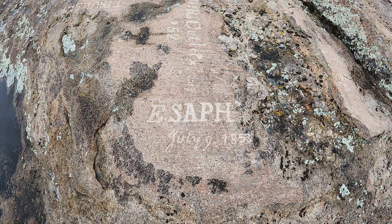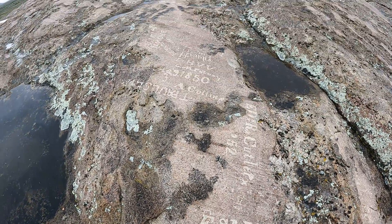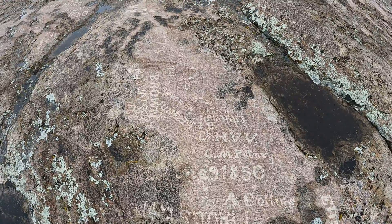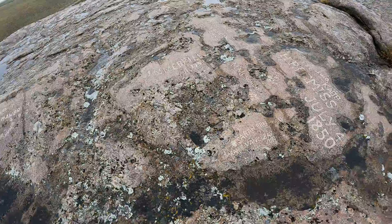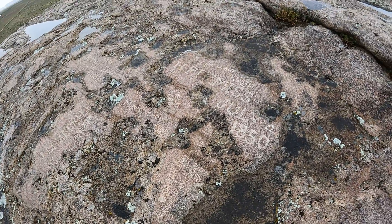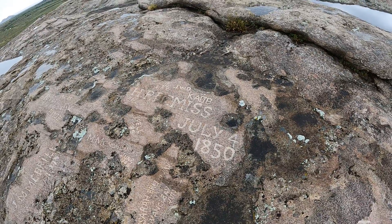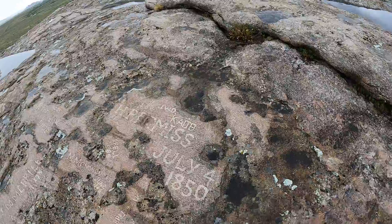It's July 9th, 1853. There's a little patch here with some very old dates. Oh, here's an early one — I seem to have found a spot where everyone liked to hang out. July 4th, 1850. That's why it's called Independence Rock. Wow. I think that's pretty cool.